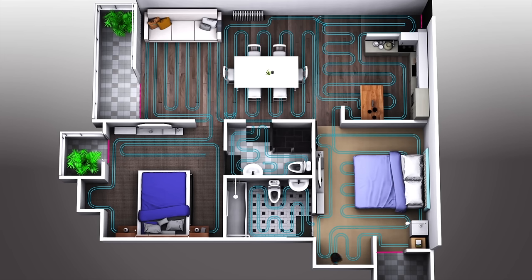Neato BotVac cleans automatically, moving from room to room. Then, if Neato is running low on power, it just goes back to the charge base to recharge, then returns to where it left off to finish the job, until the entire level of your home is cleaned.